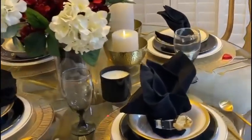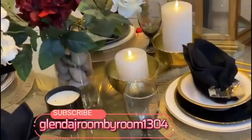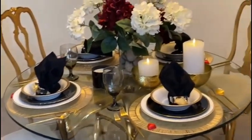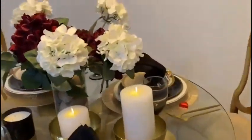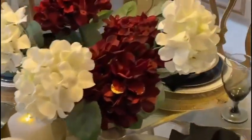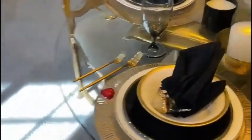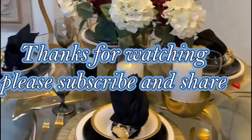So guys, I hope that you enjoyed the video. I thank you so much and I hope you're inspired to do yours. This is Glenda J. Let me give you a little overview of the counter where I added this little punch of red and black. Thank you guys, see you next time. Bye bye.